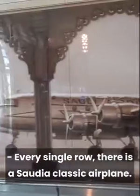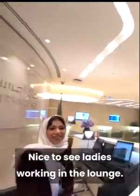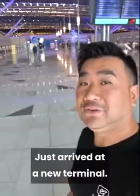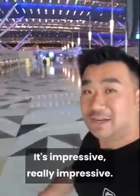Every single road, there is a Saudia classic airplane. Nice to see ladies working the lounge. Founding Nemo here in Jeddah Airport. Just arrived at the new terminal — it's impressive. Really impressive, look at this.